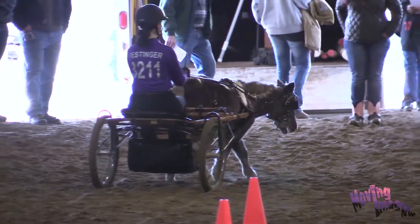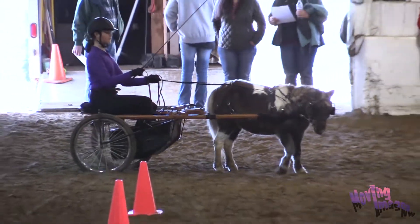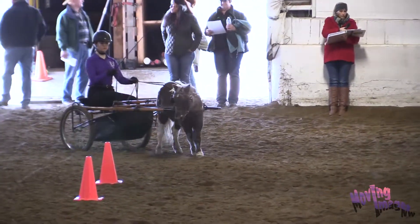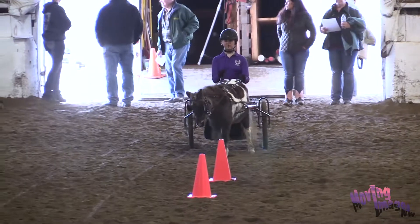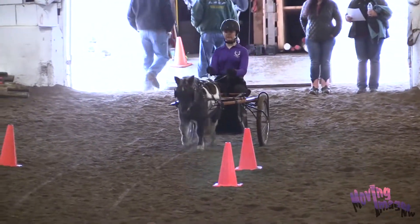Then she's going to do a right wheel pivot and pleasure trot a figure eight.